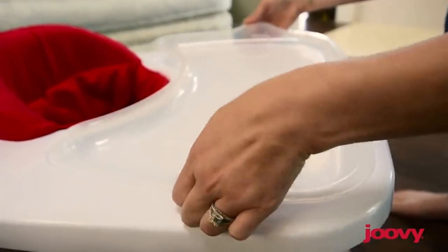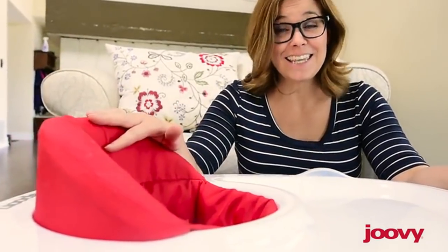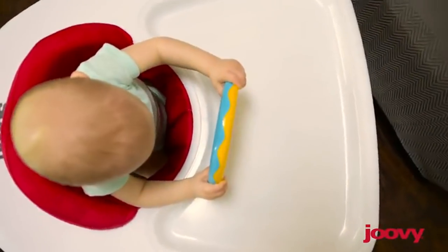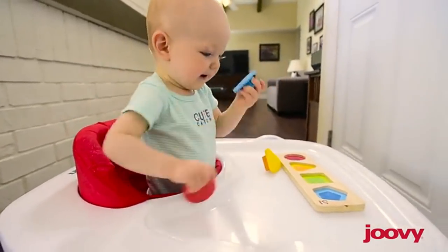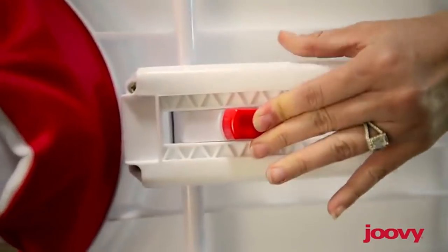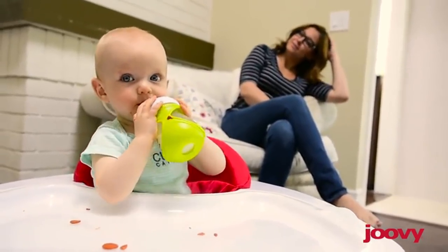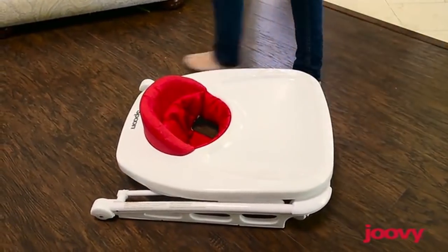The removable tray is also dishwasher safe. Plus, the seat can be removed and thrown in the washer too, so it cleans up perfectly for playtime. That's where the Spoon hits its stride — there's room for all kinds of toys. The seat can be adjusted to three different heights, so it grows as your child does. Last, the Spoon folds flat, so it's easy to store or to bring along.